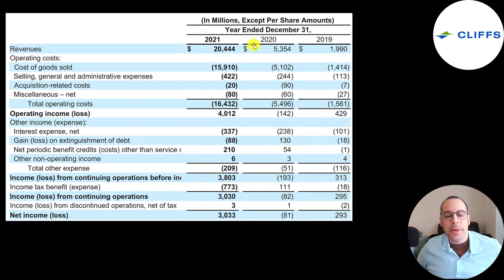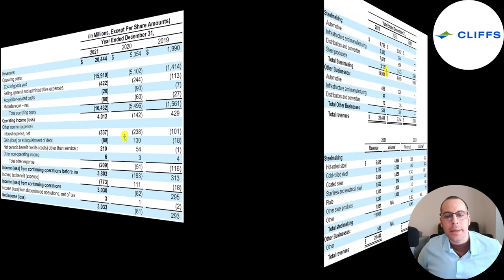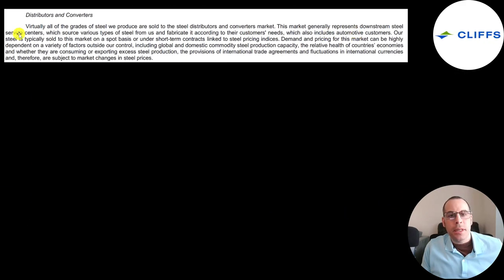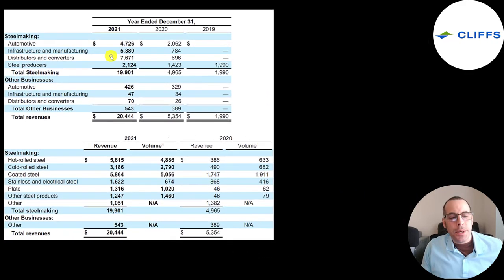This is the company's income statement from their 10K. Their revenue in 2021 was $20 billion, with nearly all of it from steelmaking. Nearly $5 billion of that revenue is related to the auto industry, another $5 billion in infrastructure and manufacturing — steel is needed for buildings, bridges, and railroad tracks. $7.7 billion went to distributors and converters, including downstream steel service centers and automotive customers, and $2 billion to steel producers.